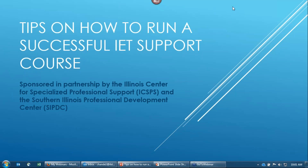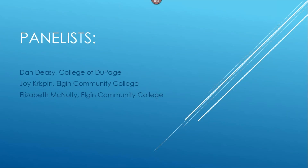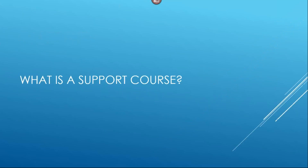Feel free to put something in the chat box or raise your hand and our panelists and presenter will be glad to answer your questions. I'm going to turn it over to Bevan Gibson. Good morning. I'd like to welcome our panelists Dan Deasy from the College of DuPage, Joy Crispin from Elgin Community College, and Elizabeth McNulty from Elgin Community College. Now we'd like to start with the questions. So Dan, what would you give as a definition of a support course for an IET model?